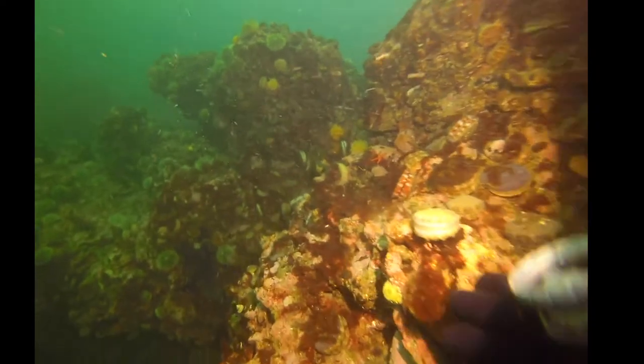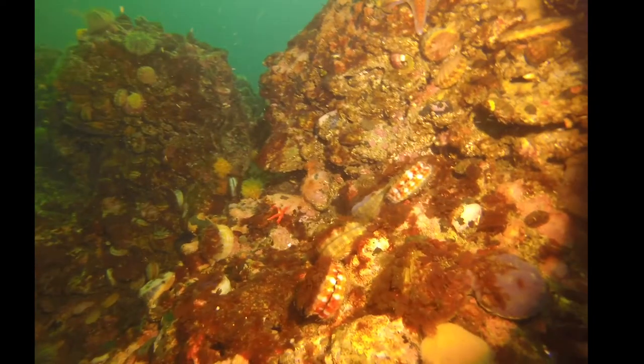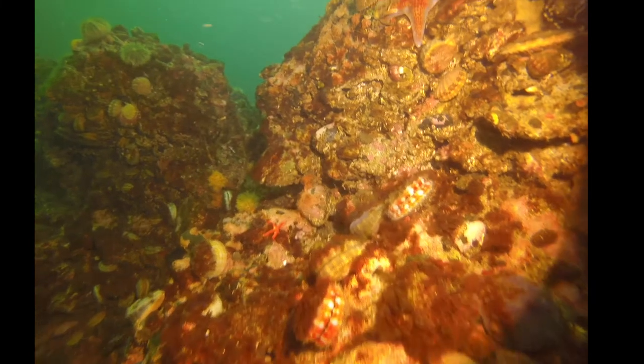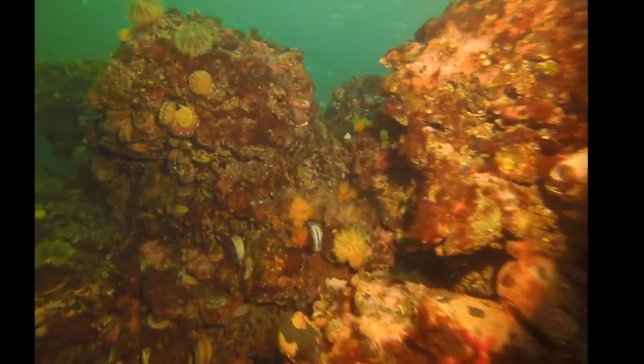We can totally talk about the eyes of scallops because that's something that's just totally weird. All along the margins of their shells they have these little tiny kind of blue-green dots, and those are their eyes. They get more eyes the older they get. I think it just winked at you all.